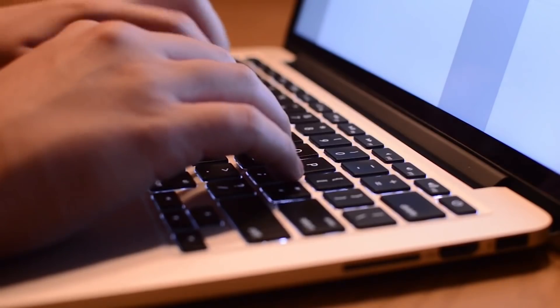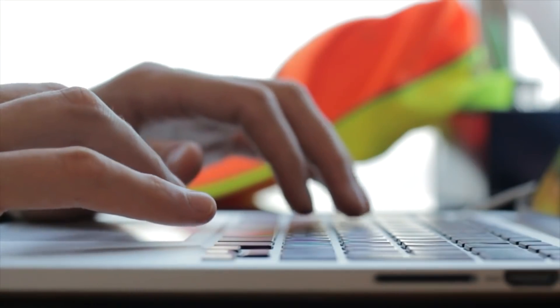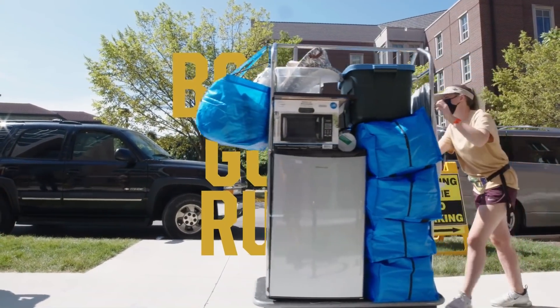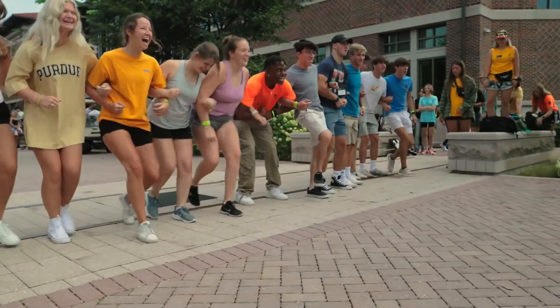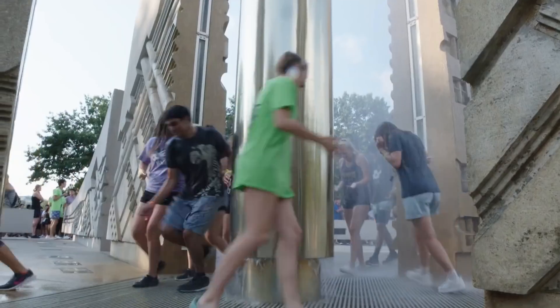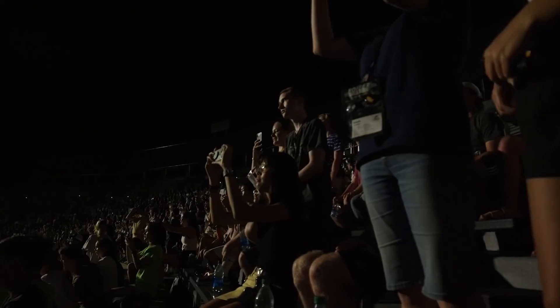After you accept your offer of admission, you'll start to receive information about our orientation programs. In early summer, you'll complete your initial orientation, academic advising, and registration. Later in the summer, you'll register for Boiler Gold Rush, also known as BGR — Purdue University's welcome to new students the week before fall classes begin. Participants familiarize themselves with campus, experience university traditions, and connect with other staff, faculty, and Purdue students, all to establish community at Purdue.